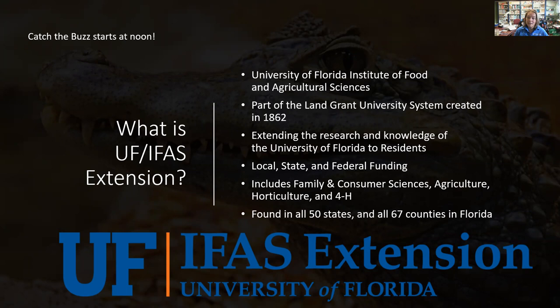We're locally, state, and federally funded at UF Extension. Our programs include family and consumer sciences — covering things like balancing a checkbook, cooking a healthy meal, and exercise — agriculture and food systems, which helps farmers with the latest university information and teaches residents about Florida's food system, and horticulture, which includes me as residential horticulture agent and our Florida-friendly landscape agent Tina McIntyre.